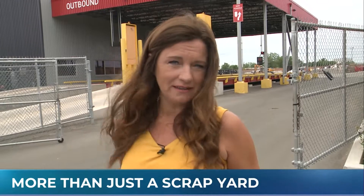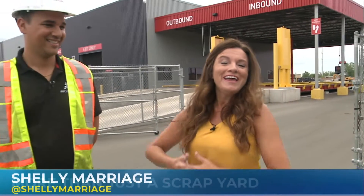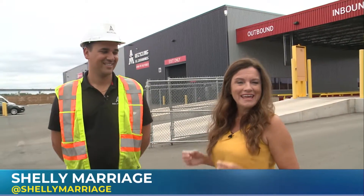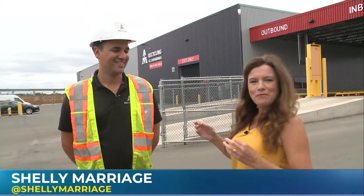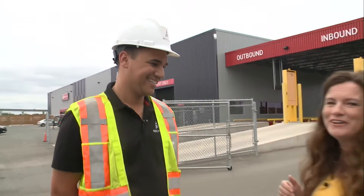Good morning. So what is the difference between a scrapyard and metal recycling? Well, we're gonna find out this morning. We are here in St. Catharines at AIM Recycling. It's recycling, right Umberto? You got it. That's exactly what it is.